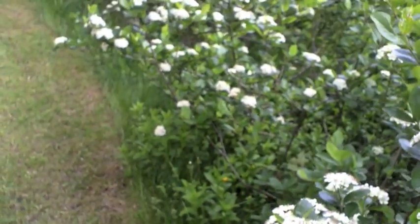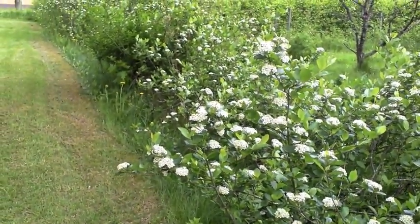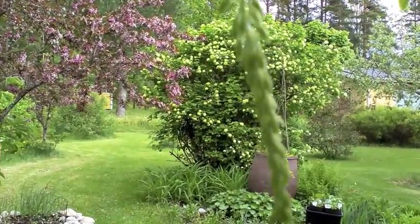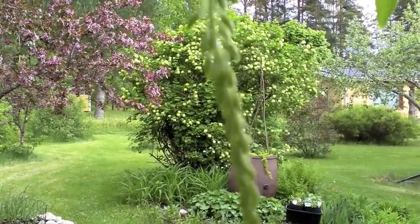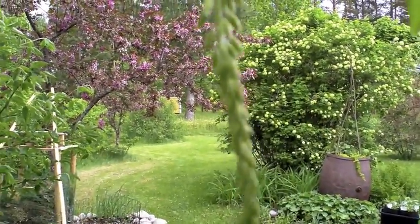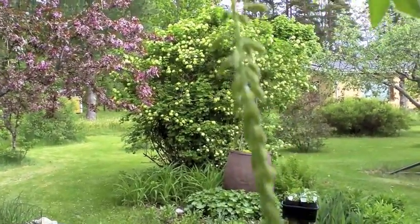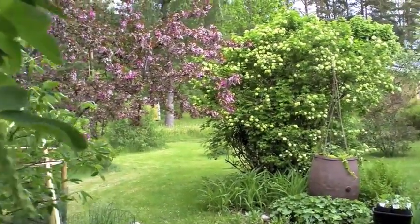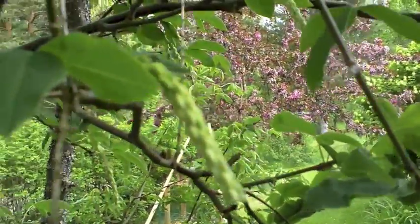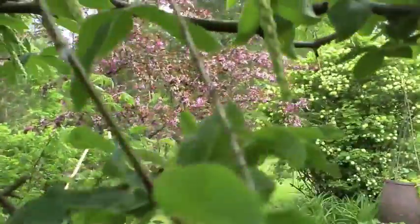This hedge is just absolutely filled with blossom. This is the flower on the laburnum. I've always noticed — it's a well-known saying — that when there's a good number of flowers on the laburnum tree, then you always get a good apple harvest.